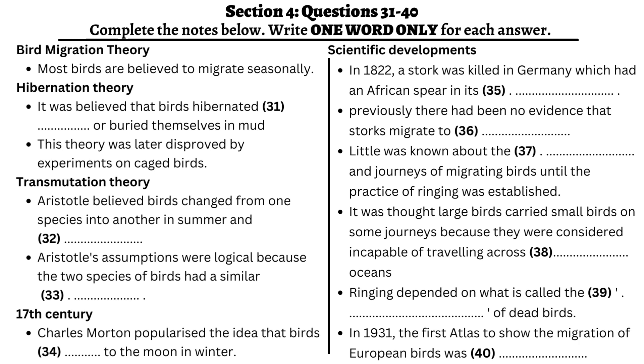People gradually became aware that European birds moved south in autumn and north in summer. In 1931, an atlas was published showing where the most common species of European birds migrated to. That is the end of Section 4. You now have half a minute to check your answers.